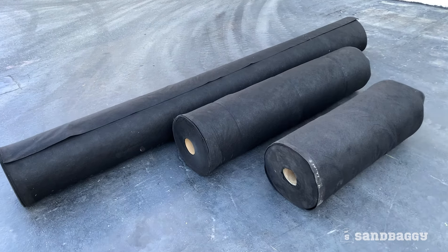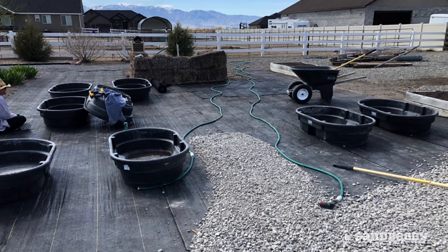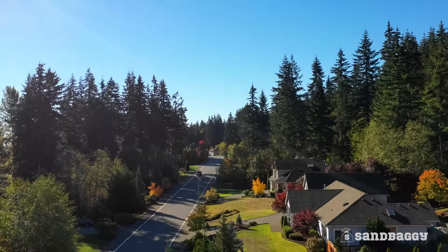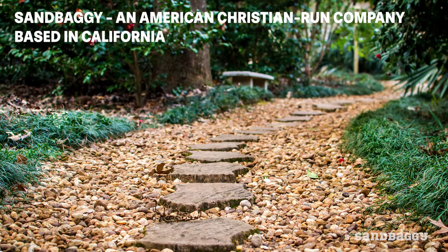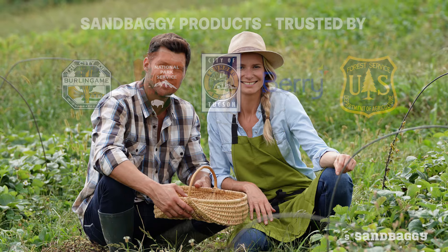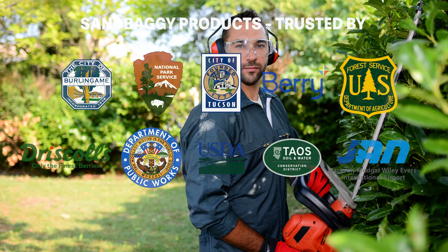Sandbaggy non-woven filter fabric is available in various sizes and lengths and can tackle your most complicated projects. Sandbaggy is an American Christian-run company based in California that's trusted by government agencies, farmers, contractors, and homeowners across this great country.